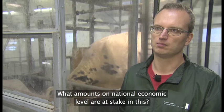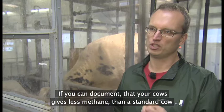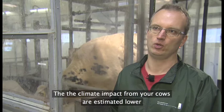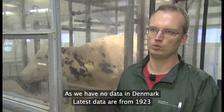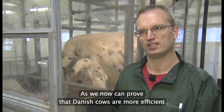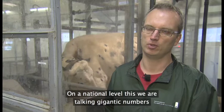Hvad er det for nogle samfundsøkonomiske beløbsstørrelser, der er på spil her? Man har de her klimakvoter eller CO2-kvoter, som man handler med internationalt. Og hvis man kan dokumentere, at ens køer producerer mindre metan end en standardko i verden, så får man et mindre klimabidrag. Da vi i Danmark ikke har data fra køer — de sidste data er fra 1923 — så bliver vores køer bare sat som en standard. Men når vi nu kan dokumentere, at danske køer faktisk er mere effektive og udskiller mindre metan end gennemsnittet, så bliver Danmark godskrevet det i form af CO2-kvoter, og der er kæmpestore beløb på nationalplan.